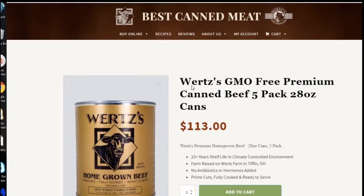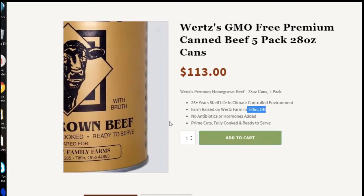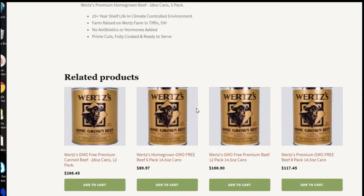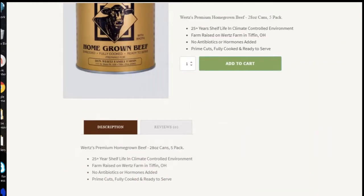Another one that's very expensive is Wirtz. It's GMO-free premium canned meat, farm-raised in Ohio, which I like. No antibiotics or hormones added. I haven't bought from them — they're only a five-pack here for this amount of money. So you can check them out if you want.